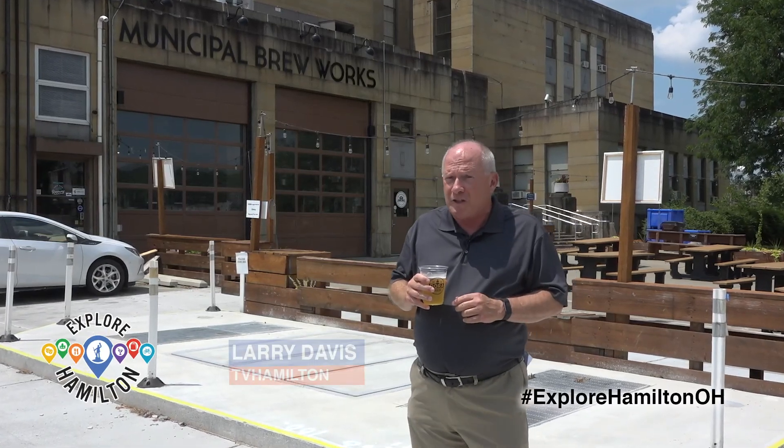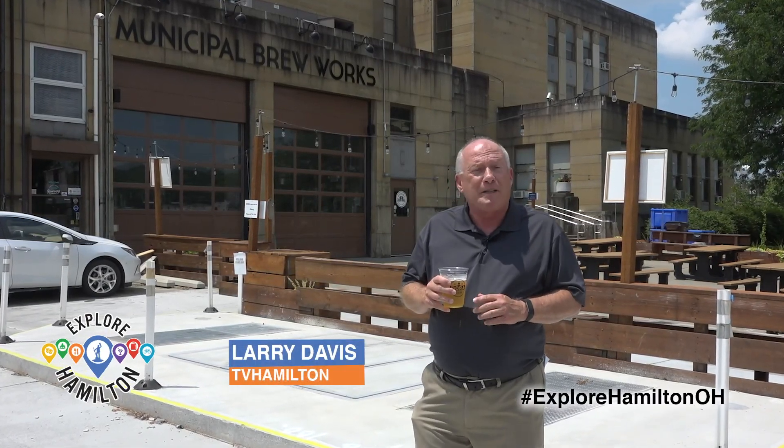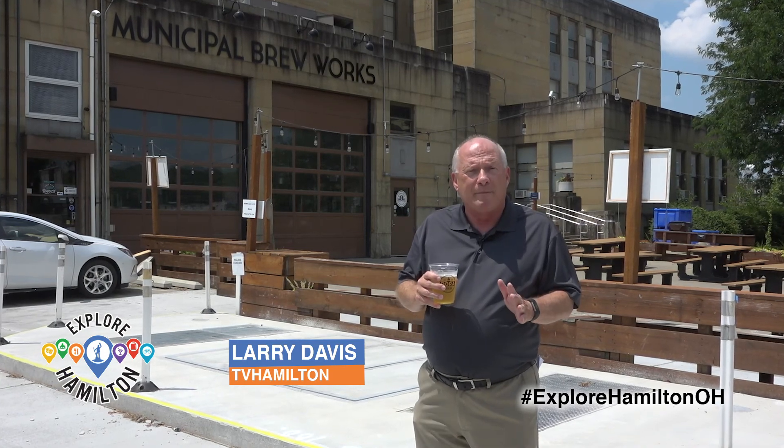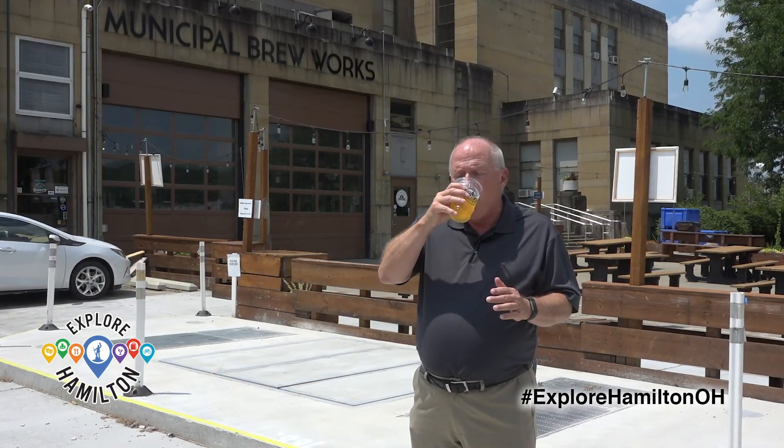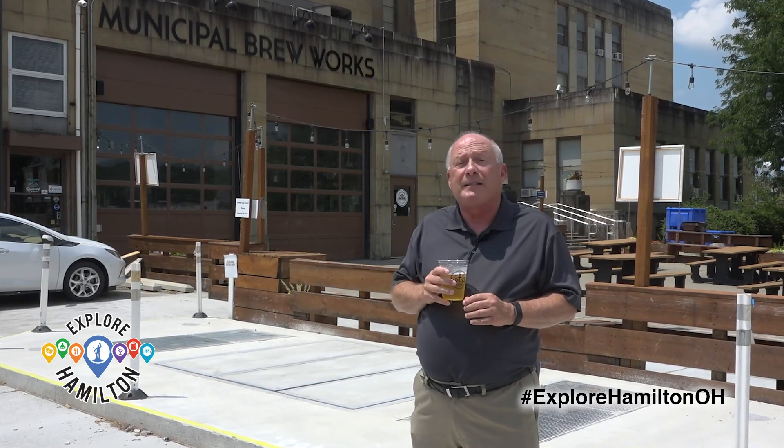Continuing with our series on how to have a safe and fun summer in Hamilton, we take a look at the Dora program, where you can get a beverage to go before hitting the shops downtown.